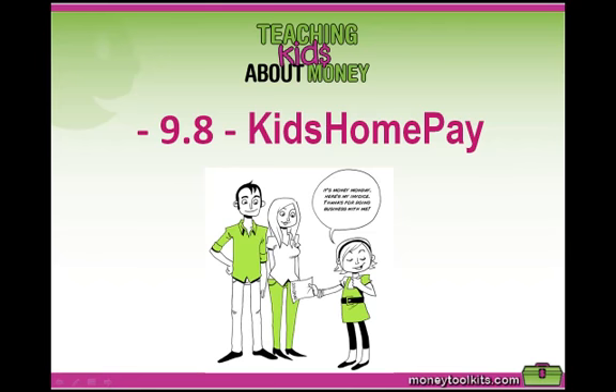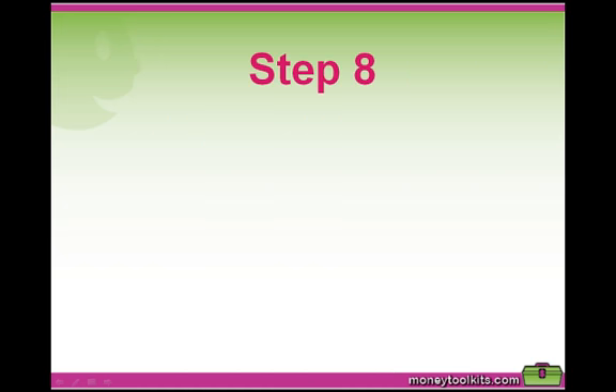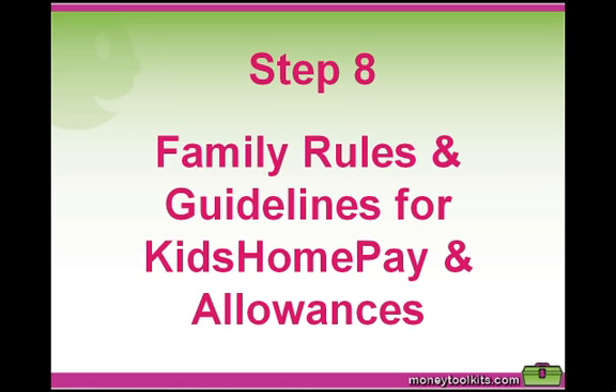Teaching Kids About Money, Chapter 9.8 of the Kids Home Pay System. Step 8: Family Rules and Guidelines for Kids Home Pay and Allowances.